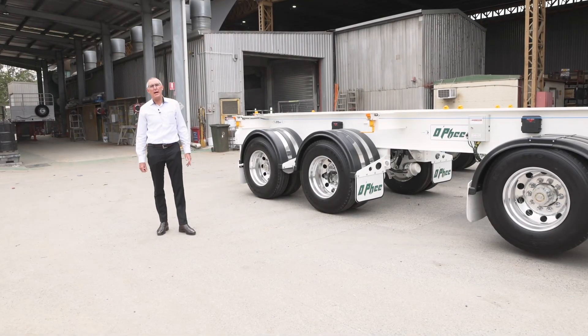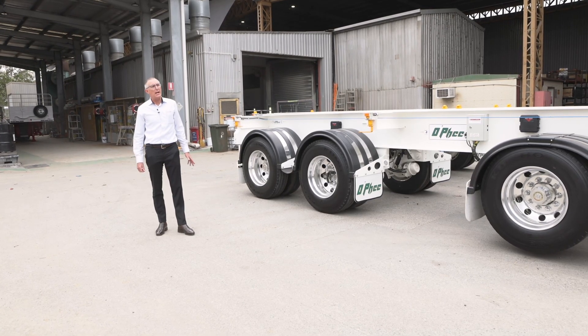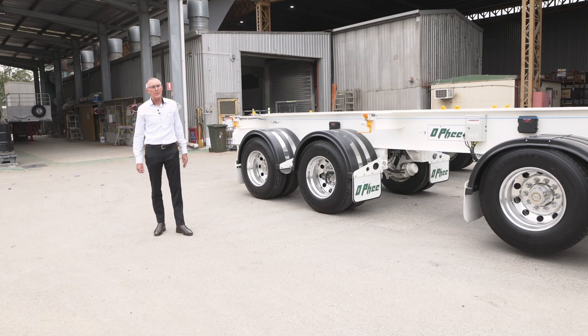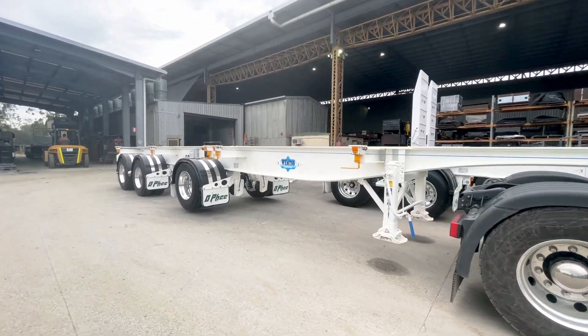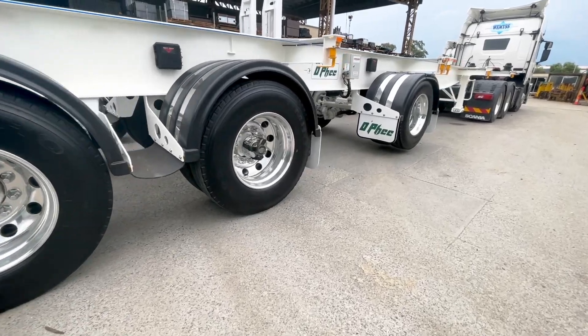Hello, Mick O'Fee from the Drake Group. I wanted today to talk about an innovative skeletal trailer arrangement for Wemus Transport. It doesn't necessarily have to be a skeletal trailer — we can encompass this split group, we call it a super semi.